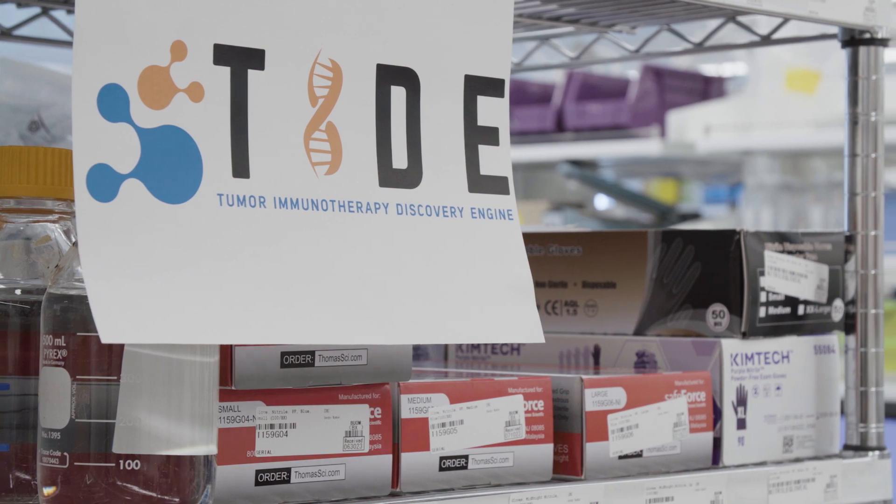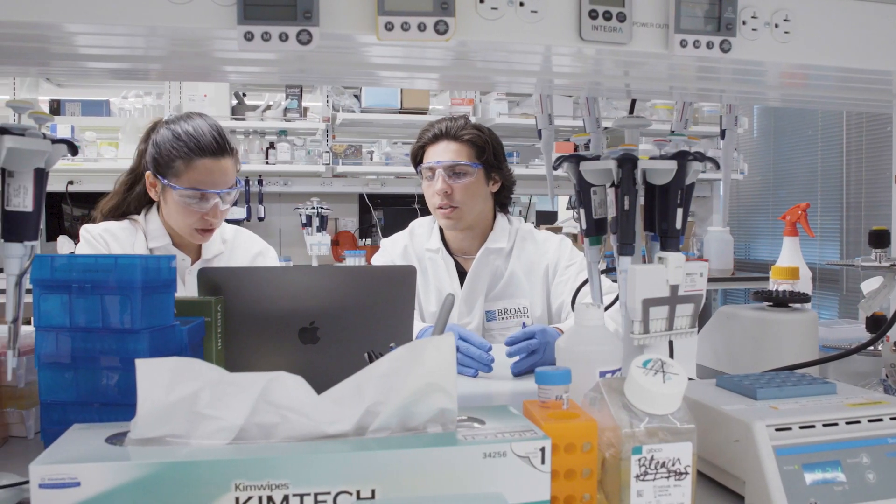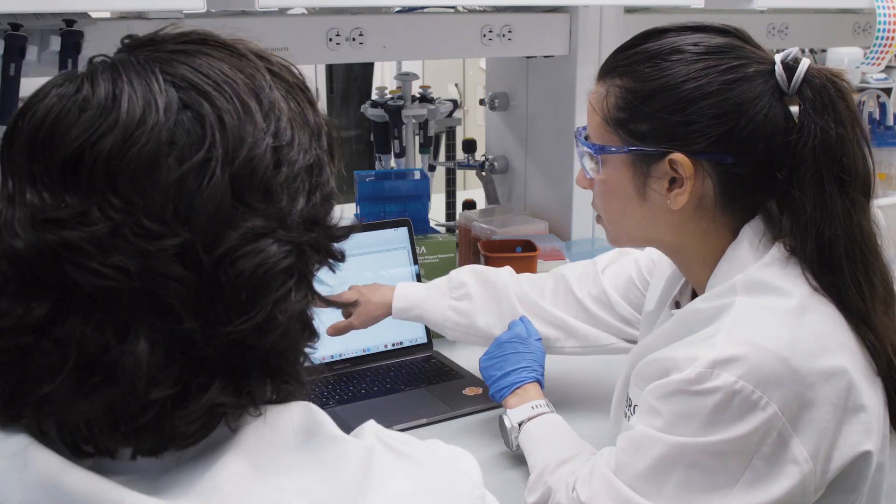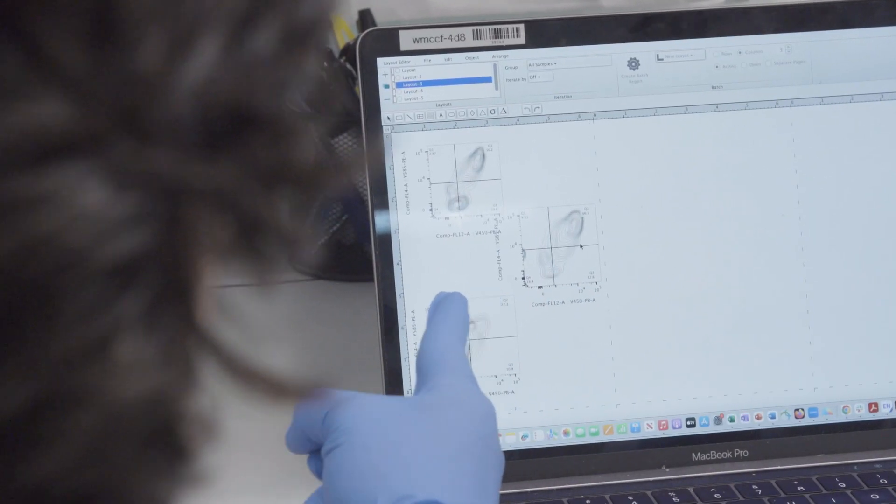The TIDE project is the Tumor Immunotherapy Target Discovery Engine project, and the goal is to identify all of the genes that tumors are using to hide from the immune system. By identifying those genes, we can then target them with drugs and improve cancer immunotherapy.